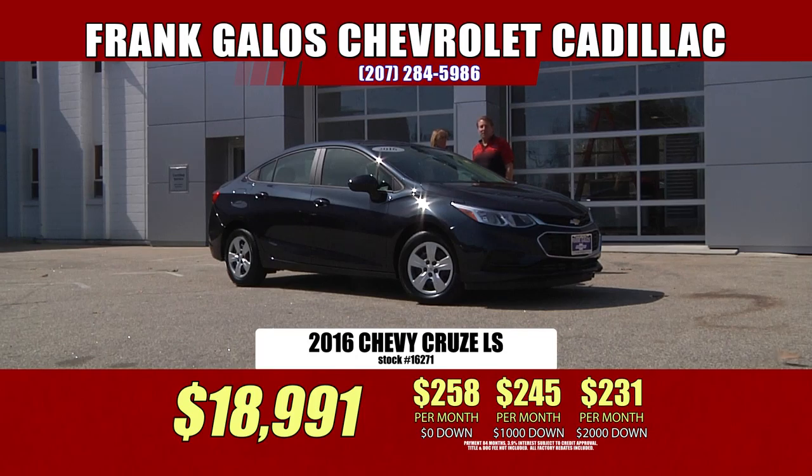Come down and treat yourself. You only have to put a little gas in this thing once in a while. Frank Galo's Chevrolet, Route 1 in sunny Saucon, Maine.